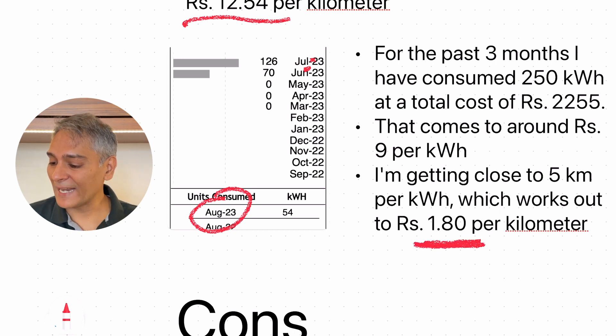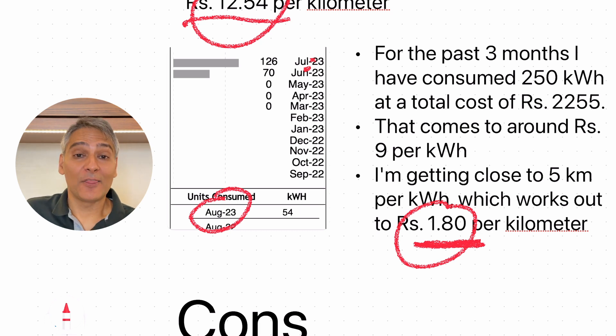It's costing me about 1.8 rupees per kilometer running the EV6. So if I compare 1.8 versus 12.5, you can see the reason why all the logistics companies, all the transportation companies, everyone is really focused on electric vehicles — because the running costs are so much cheaper. You also don't have to worry about theft of petrol or diesel. Obviously, the cost for me to buy the EV was very expensive, so I'm not going to say it's saving me money. I bought the EV because I wanted to use the latest and greatest technology, and that just happens to be in EVs.